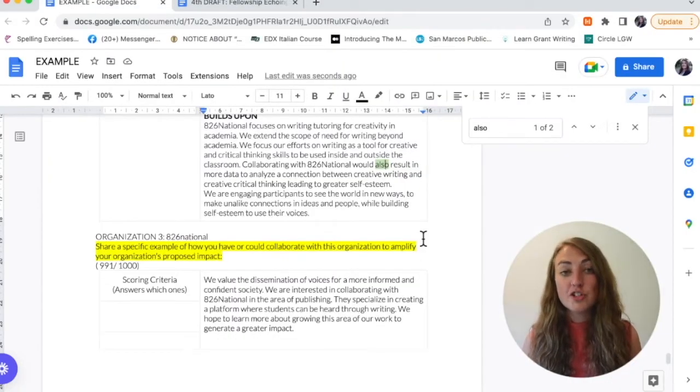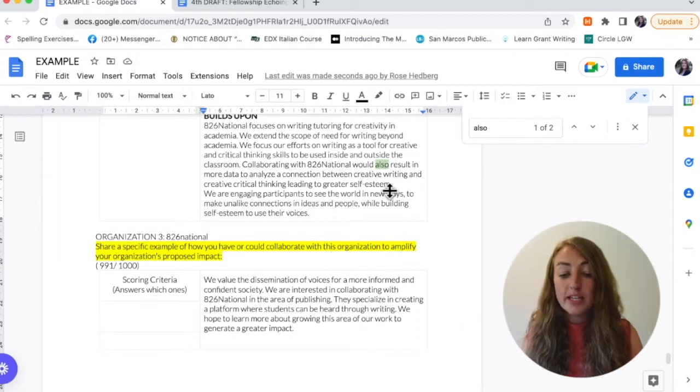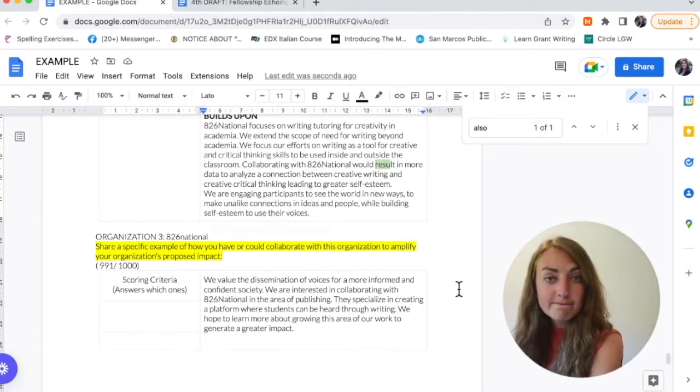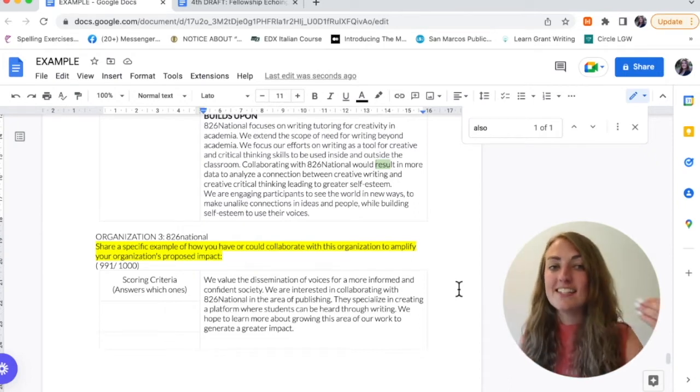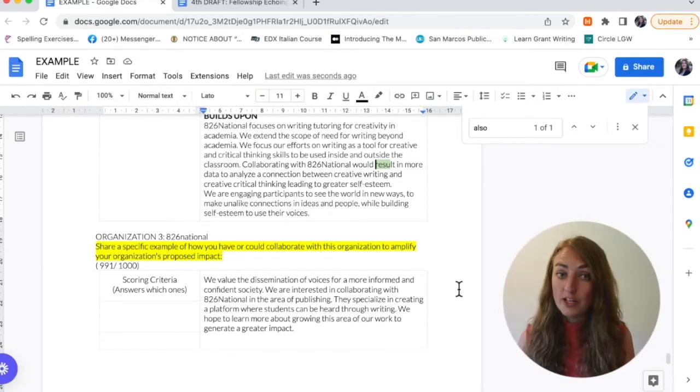Let's hop back into my document and see if there's any of those words we can cut out. I use that control function to look for a specific conjunctive adverb I know I use all the time: 'also.' Here it is in my document. If I can delete 'also' in this sentence and it still makes sense, I'm going to take it out permanently. The sentence says: 'Collaborating with 826 National would also result in more data to analyze the connection between creative writing and critical thinking leading to greater self-esteem.' Let's get rid of that conjunctive adverb. 'Collaborating with 826 National would result in...' It still makes sense. It's actually stronger now — I'm just stating clearly what will happen. So get rid of those conjunctive adverbs: however, yet, again, anyway, also — get them out of there if they're not supporting your point and you need some extra characters.